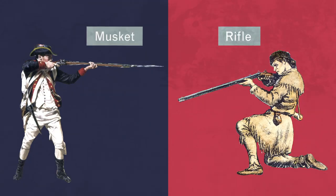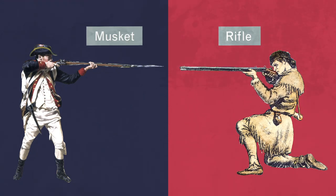The musket and the Kentucky rifle. But at that time, they were some of the best guns in the business. And when used properly, they were seriously effective weapons.